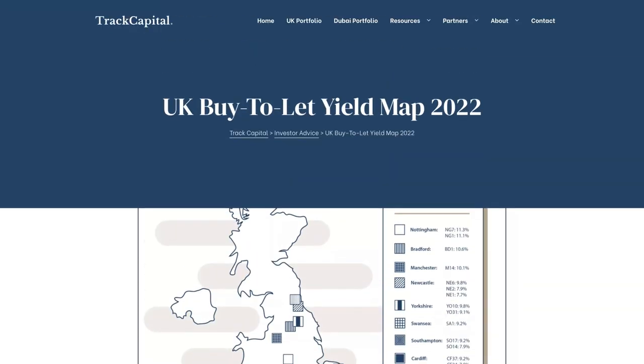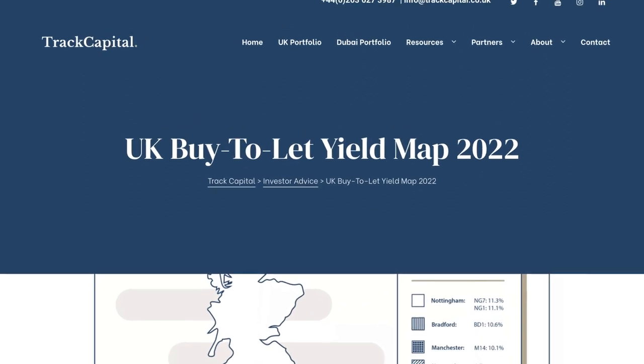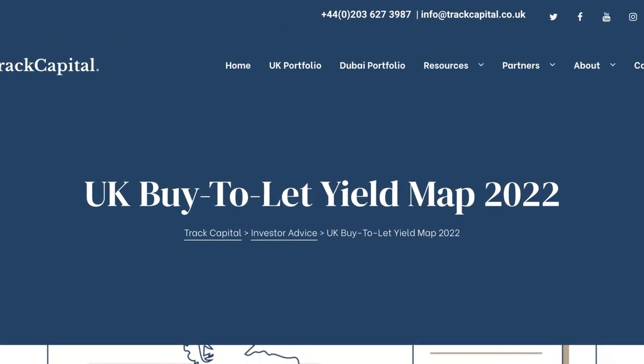We're actually going to look at two different data sources to answer this question. We're going to start with this list of the 25 top postcodes by yield, and we'll link to the original below.